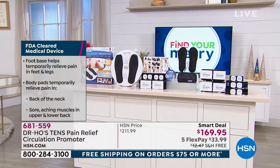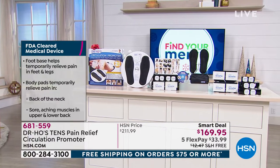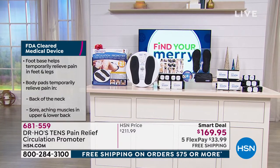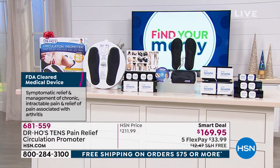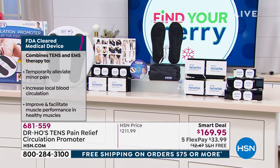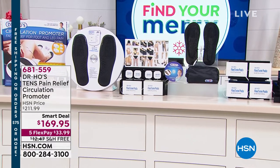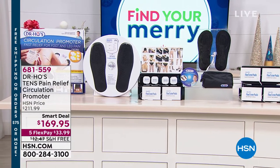This is an FDA-cleared medical device. You get the foot base that helps to temporarily relieve pain in your feet and your legs, the back of your neck, your sore aching muscles in your lower and upper back. It temporarily alleviates minor pain, increases local blood circulation, and improves and facilitates muscle performance in healthy muscles. Everything on that table is enough for over 500 treatments. You can do it at home comfortably.